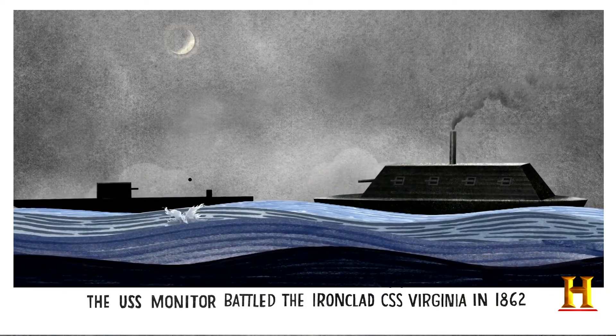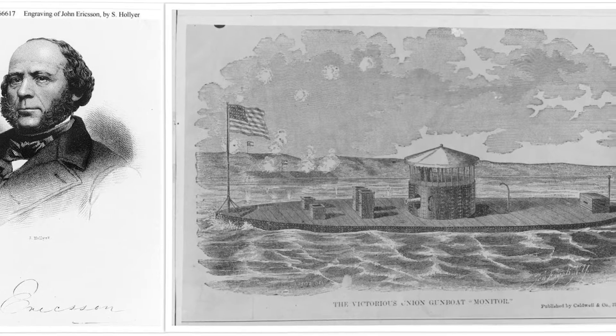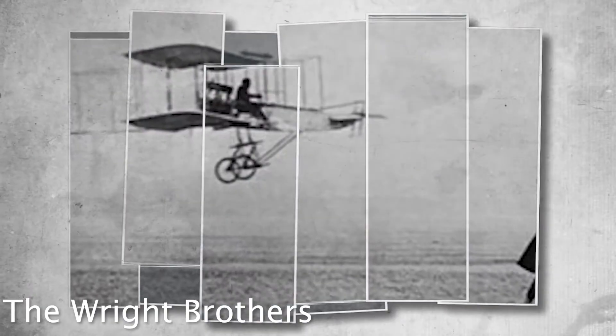Ericsson was born in the Swedish province of Värmland, and at the start of his career he helped plan a Swedish canal. In the late 1800s, the Wright brothers made the first successful aircraft propeller with a twisted airfoil design. Early versions of the aircraft propeller were made to look like rotating screws.